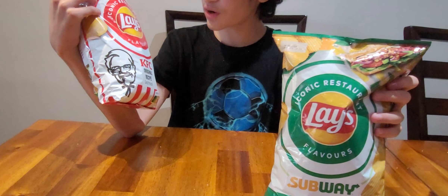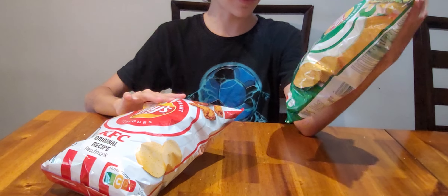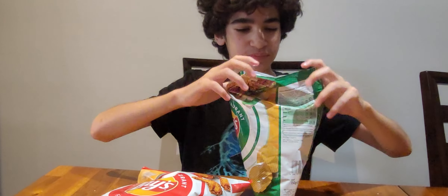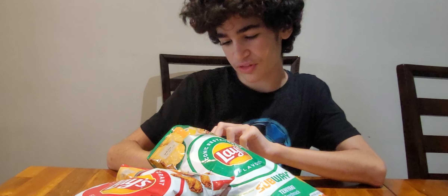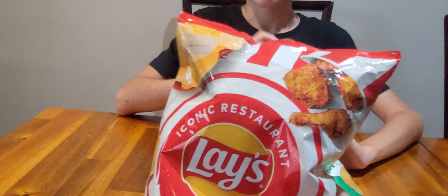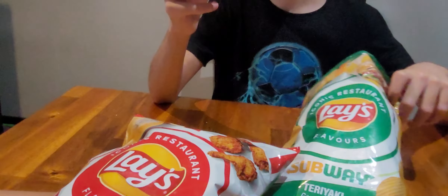So this one seems to be the one I'd try last, and we'll start with the Subway one and see how it turns out — kind of like the chicken teriyaki sandwich. The Subway sandwich consists of cheese, spinach, onions, and tomatoes. It's an iconic restaurant.